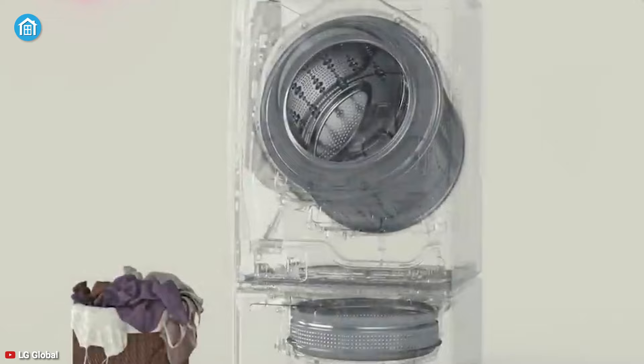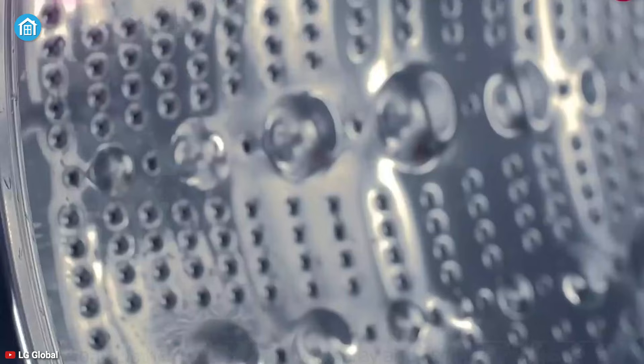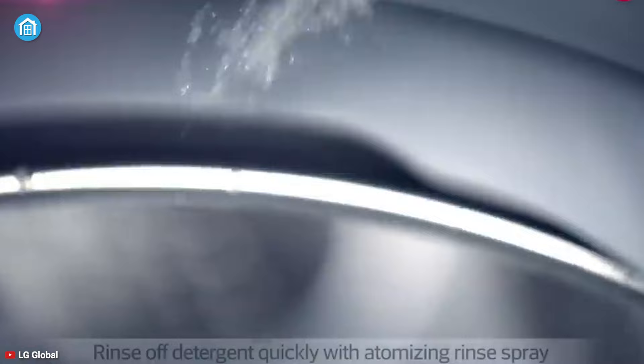There's also a sanitize cycle that makes sure your uniforms and formal shirts are clean and bright. The True Balance anti-vibration system of this washing machine allows it to operate very quietly, and through the Smart ThinQ technology you can monitor the status of your laundry cycles and operate it even when you're at the office.